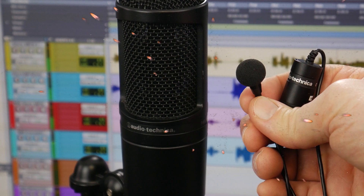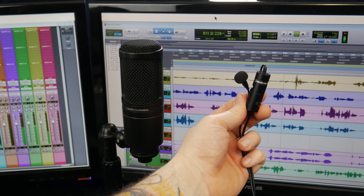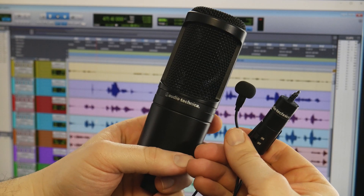Studio condenser vs. lavalier condenser. Audio-Technica vs. Audio-Technica. Let's start! The Mic War.